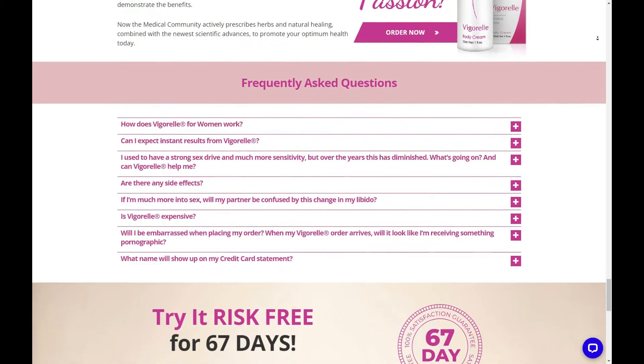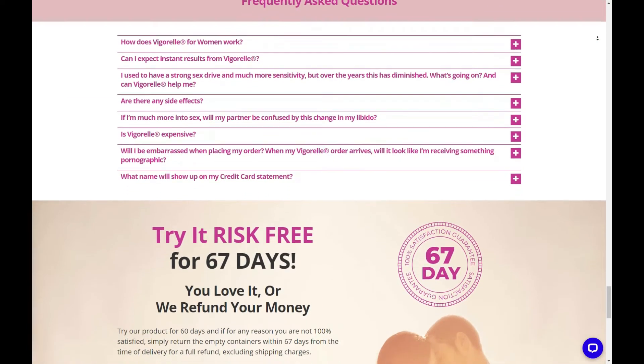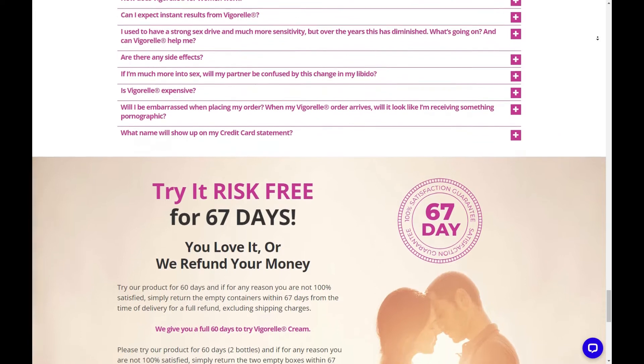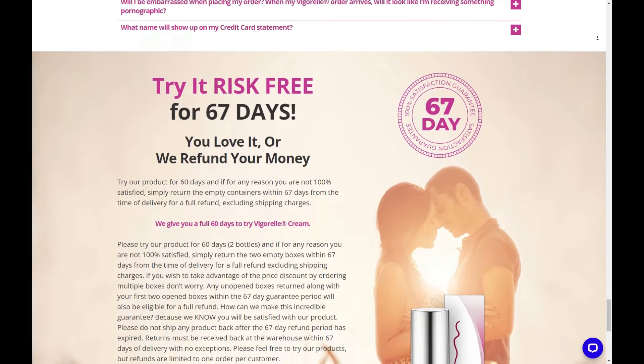Are there any side effects? Vigorelle has no reported side effects. Our product is 100% all natural with no propylene glycol or methylparaben substances.